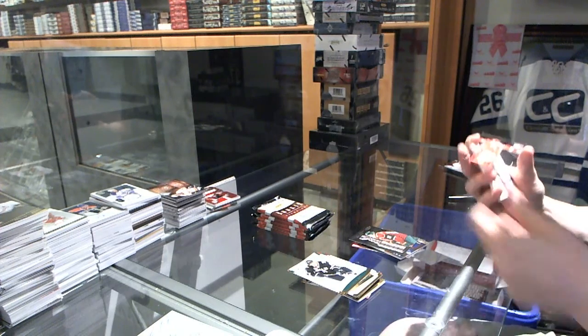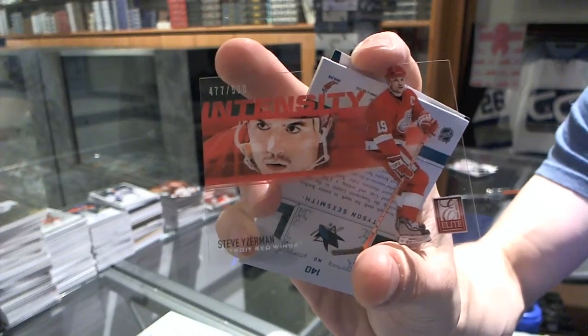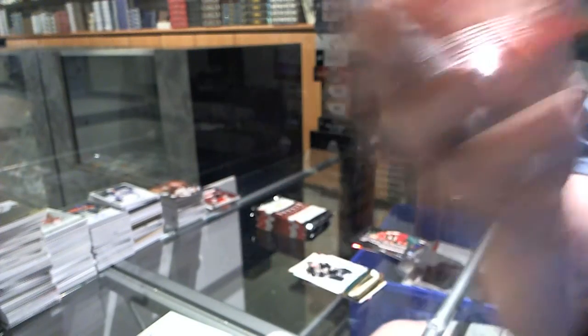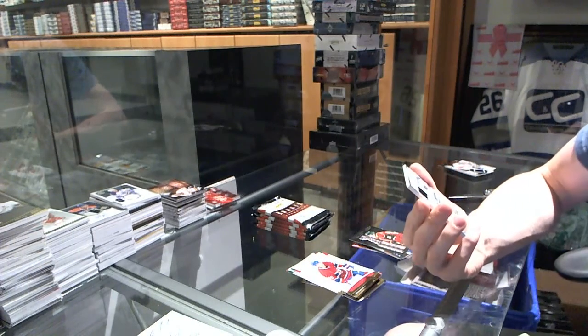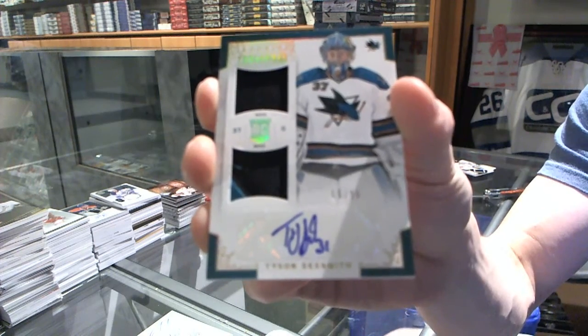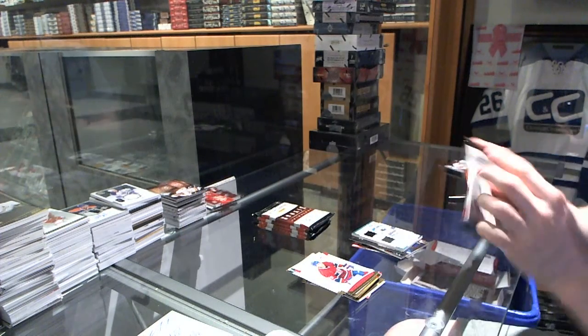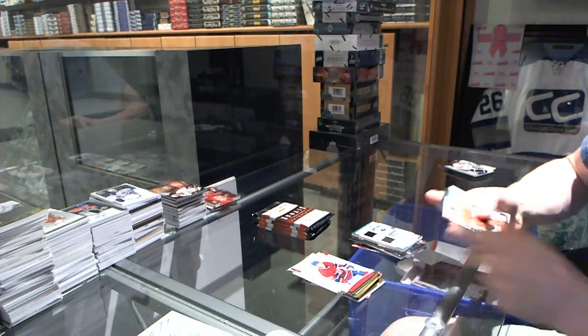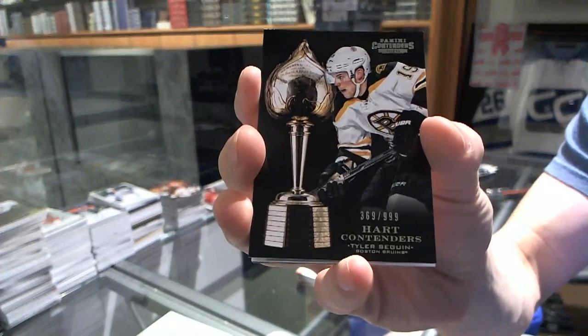We've got an Intensity numbered to $500 for the Detroit Red Wings, Steve Eisenman. And we've got a Rookie Treasures Dual Patch and Autograph, number 55 of 99 for the San Jose Sharks, Tyson Sexsmith. We've got a Hard Contenders numbered to $9.99 for the Boston Bruins, Tyler Sagan.